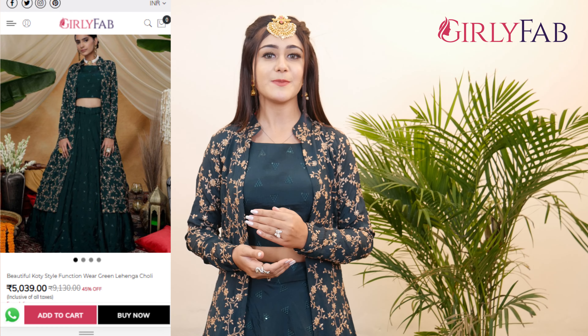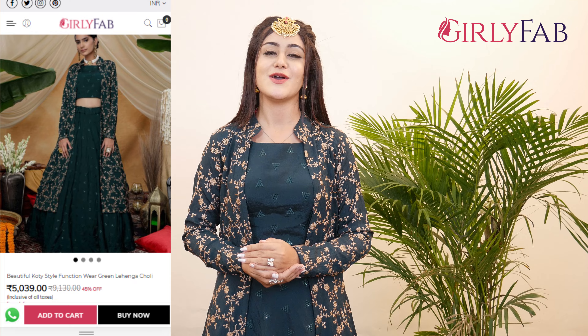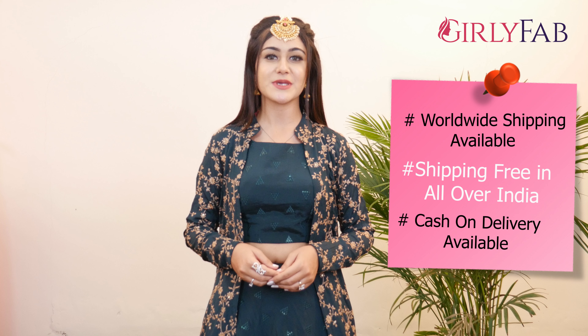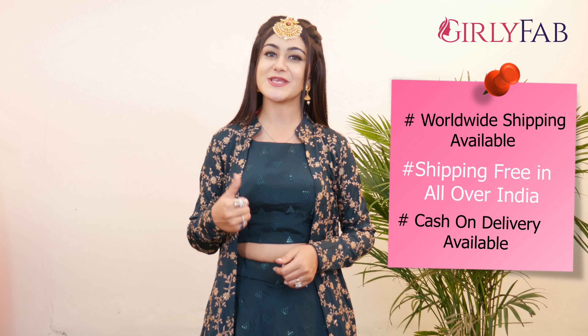For those who are new with us, GirlyFab is a women's clothing brand available on our website at affordable prices — that is the main thing. You can see the price is within the market range. We provide worldwide shipping, and if you belong to India, your shipping is totally free.